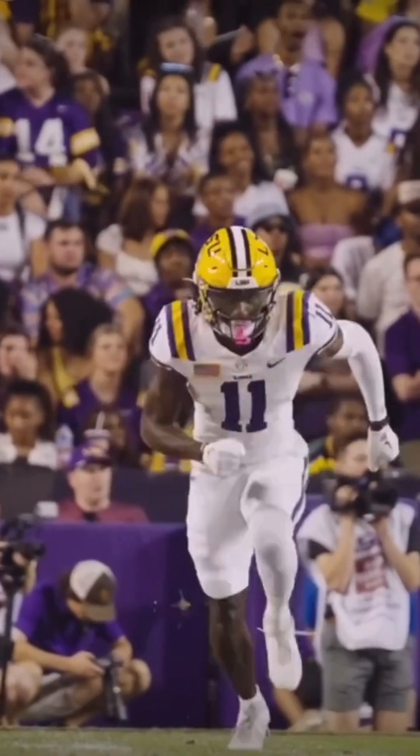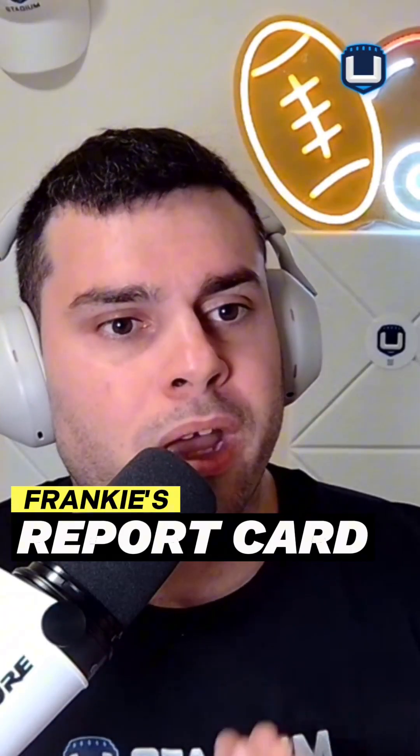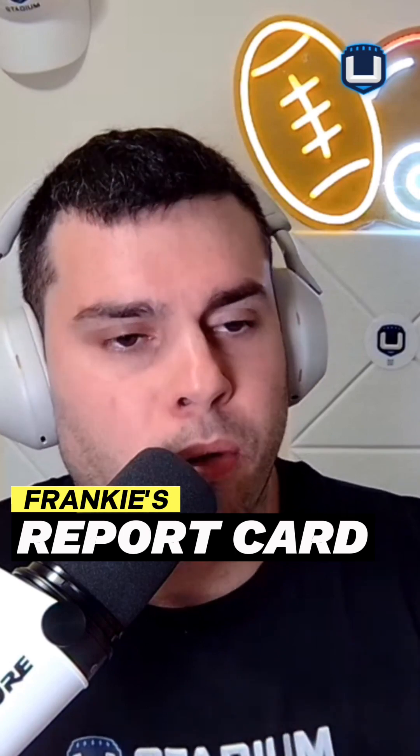Alright, let's get into it. Today, Adam Rank had the Jets selecting Brian Thomas Jr., the other LSU wide receiver, with the 10th overall pick. This is the first time I've seen this in months. I haven't seen Brian Thomas Jr. mocked to the Jets, honestly, since maybe January. Let's dive into it with my Frankie's Report Card.